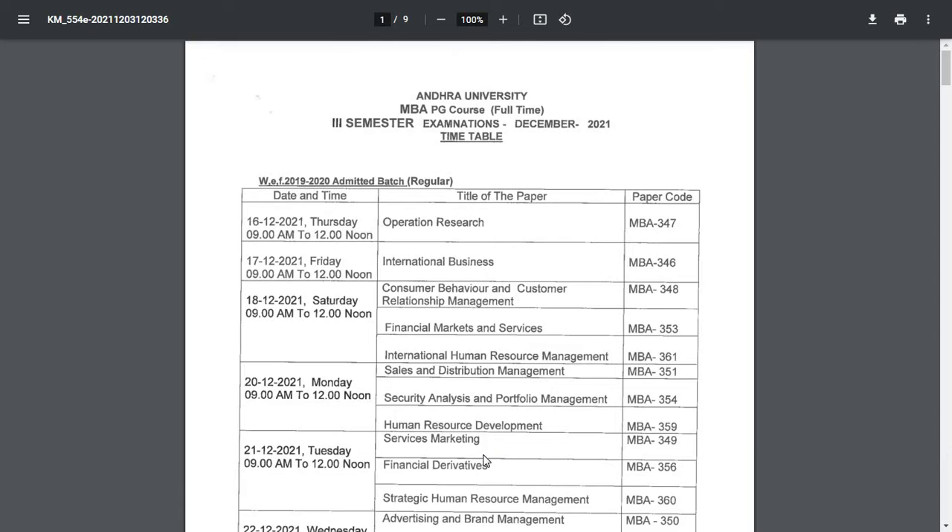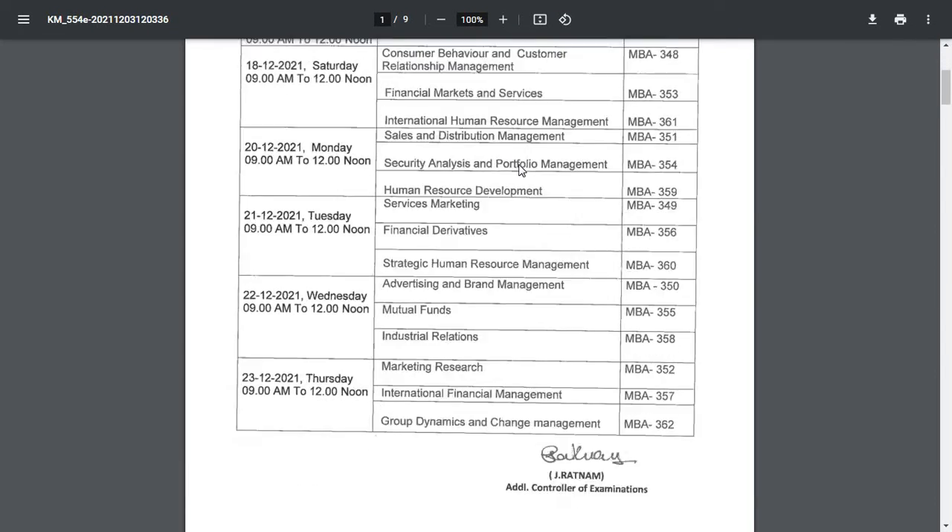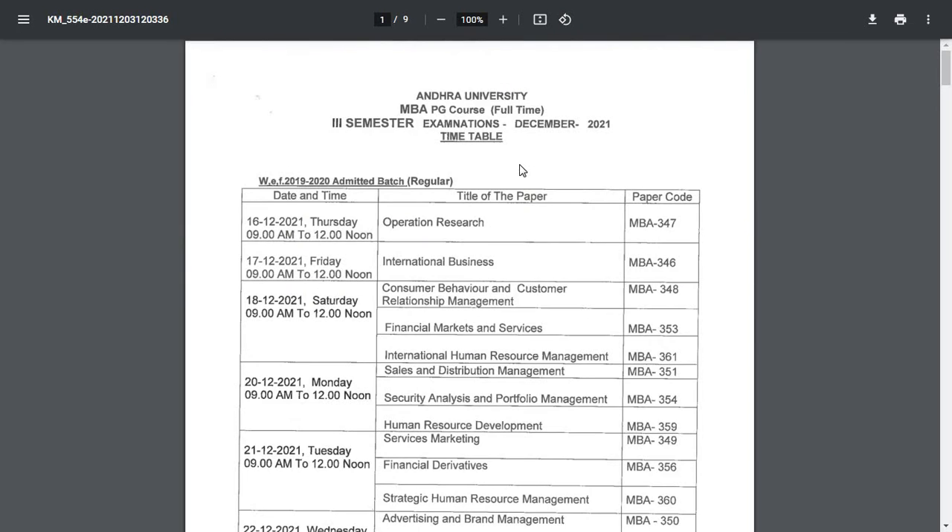Next we will see the timetable for MBA PG courses — full-time and for financial students. They have released the timetable. This is for the 2019 to 2020 admitted batch regular third semester examination for December 2021.